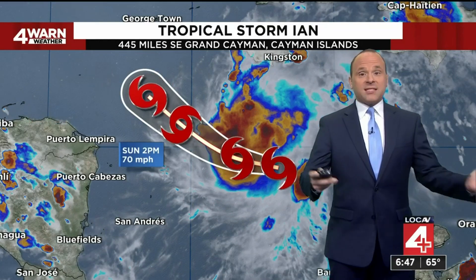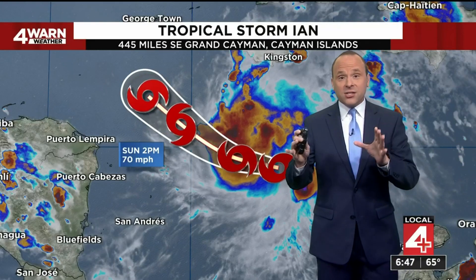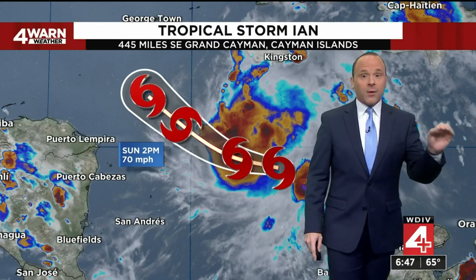The latest track pulls that center of circulation off to the northwest tonight and into tomorrow, and begins to rapidly intensify into a strong tropical storm with 70-mile-an-hour winds by tomorrow at 2 o'clock in the afternoon, then quickly to a Category 3 major hurricane with winds of 110 miles an hour by Monday afternoon. This latest shift in the track west would have that center of circulation clipping the western tip of Cuba before moving into the Gulf of Mexico and becoming a Category 4 hurricane late Tuesday afternoon through Wednesday, with winds of 130 miles an hour.